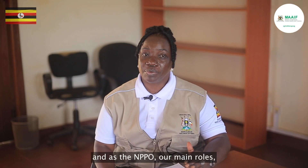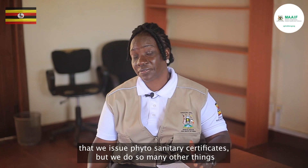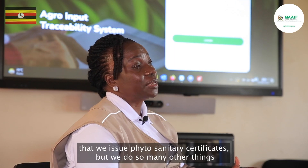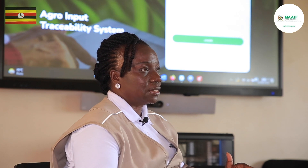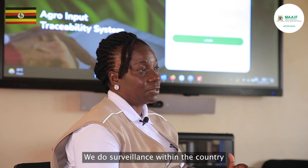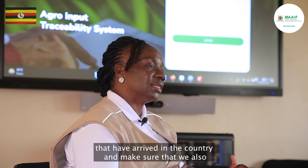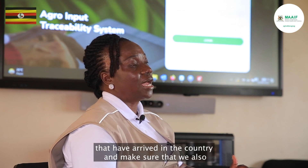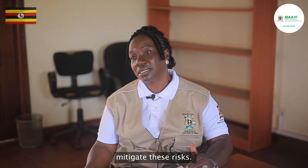As the NPPO, our main roles — people know us that we should write certificates — but we do so many other things. To make sure that we protect our country and the countries that we trade with, we do surveillance within the country to make sure that we monitor whether we have new pests that have arrived in the country and make sure that we also mitigate these risks.